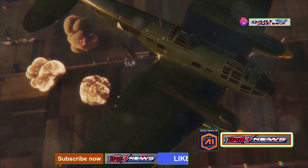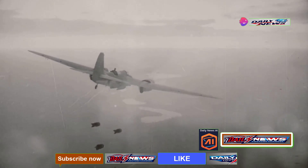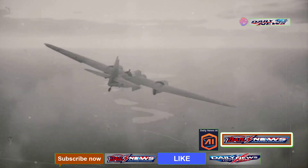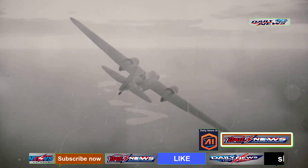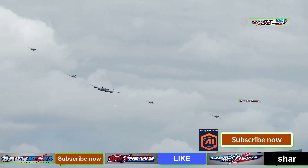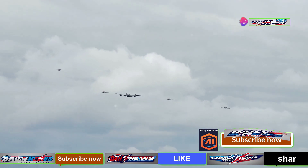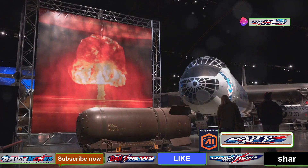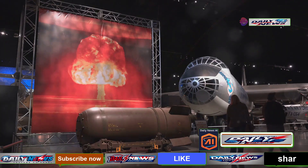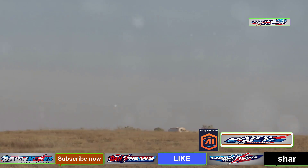The concept of Bunker Buster bombs originated during World War II, when Germany developed a series of heavy armor-piercing bombs to target ships and fortified structures where conventional bombing was ineffective. Later, the Allies joined the race with two British bombs: the 10-tonne Grand Slam and the 5-tonne Tallboy. These bombs operated on the same principles as modern Bunker Busters, but their penetration into the ground was limited.